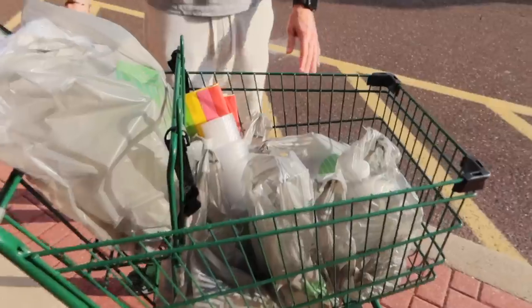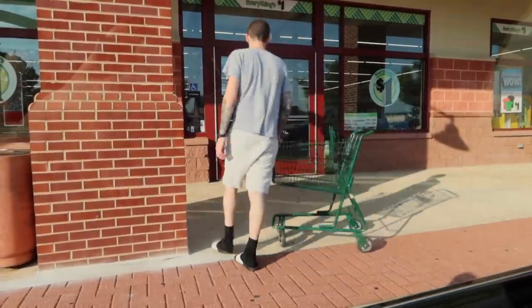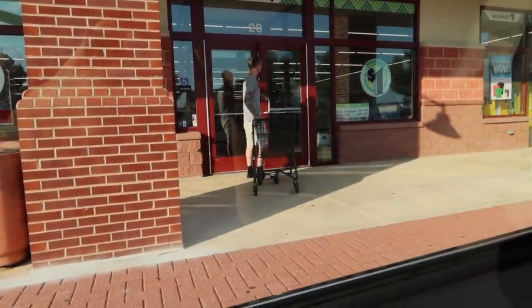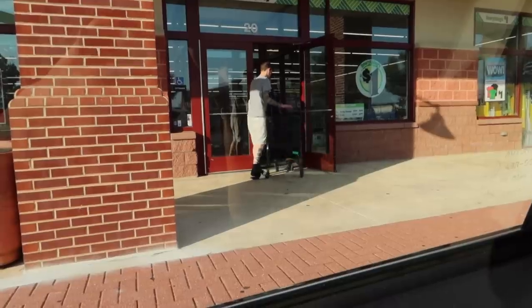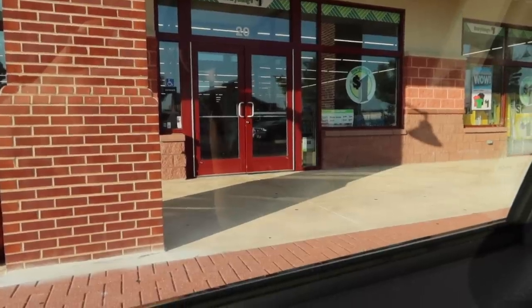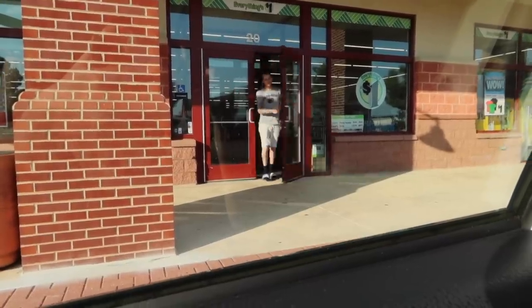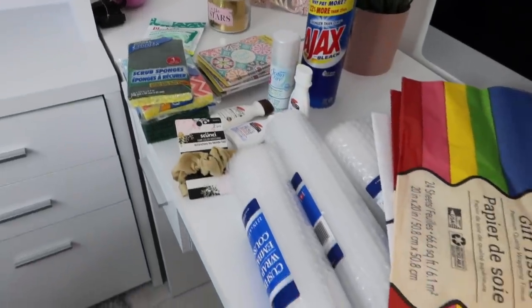All right, we got the goods — I'll show you everything when I get home. I spent $34 which I think is really good because I got a lot of stuff. We had a successful Dollar Tree trip — one of the most organized ones we've been to in a while. Also a friendly reminder: always put your shopping carts back because my car has been hit by carts before, so please make sure you do too.